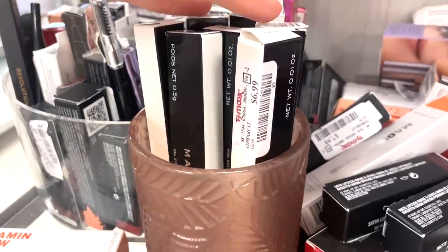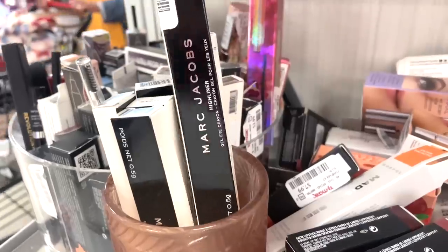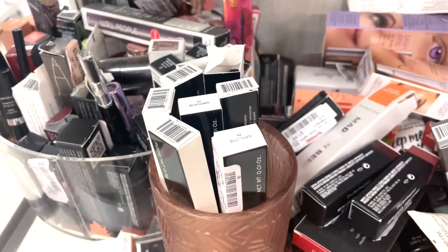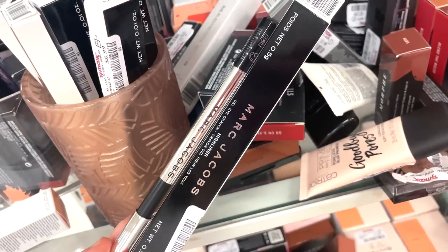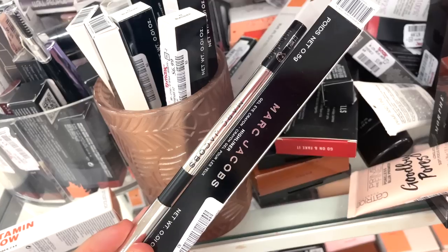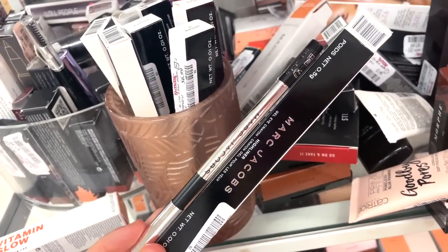These are such an awesome find — the Marc Jacobs liners in Blacker. It's the highliner eyeliner and they're all pretty much in this shade Blacker, which is black. I would definitely recommend for $6.99 — it's a full size, so creamy, lasts in the water line, and I'm obsessed. I remember purchasing this for the full price for $30 something bucks, so for $6.99 it's a run situation.